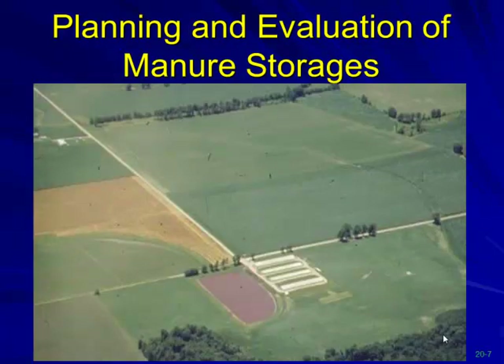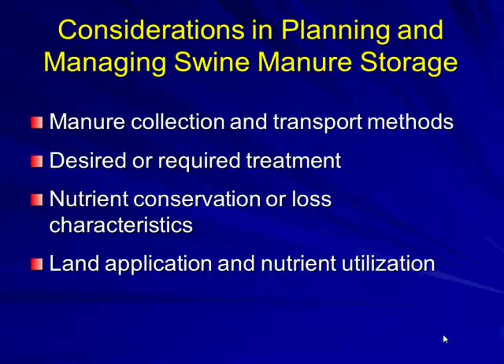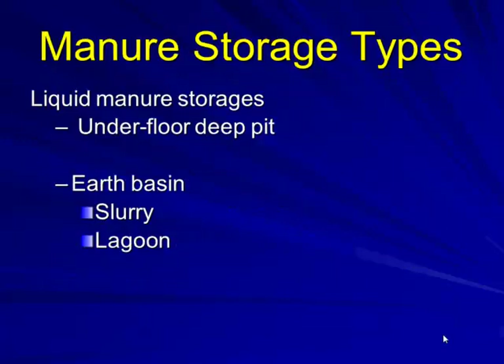When planning and evaluating manure storages, we look at manure collection and transport methods. If we're going to treat it, what is the desired treatment? Are we looking at anaerobic treatment? Can we afford the nitrogen loss in today's world? We also look at land application and nutrient utilization.